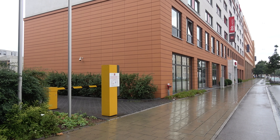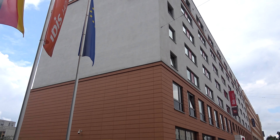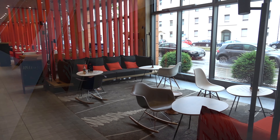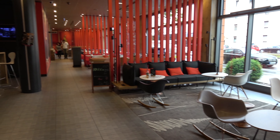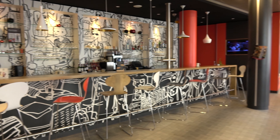Hello and welcome to my short video about the Ibis Munich City Arnulfpark Hotel. I had a bit of bad luck with the weather but everything was fine. Here you see parts of the lobby.